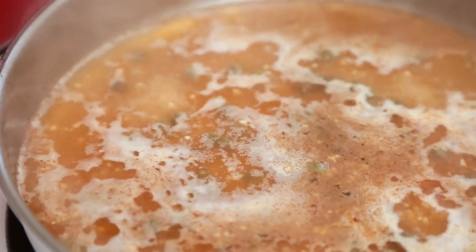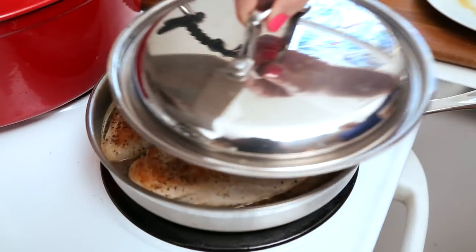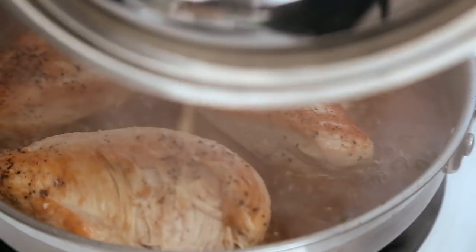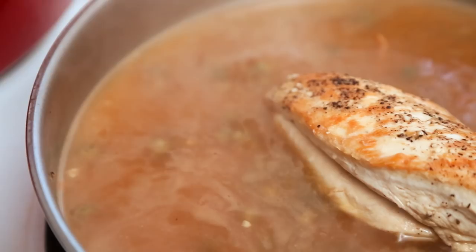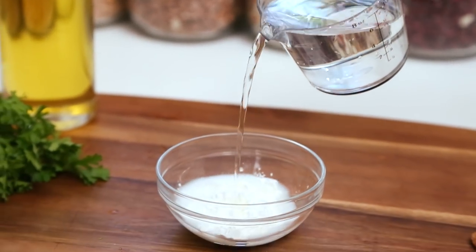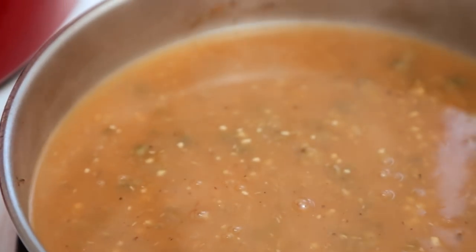Let this tasty mixture come to a boil, then return your chicken back into the pan, turn your heat down to medium-low, cover them, and let them simmer for about 10 minutes or until they reach an internal temperature of 165 degrees Fahrenheit. Once the chicken is cooked through, remove it from the skillet and create a simple pan gravy using all the delicious juices left behind — just whisk some cornstarch and water together, then whisk it back into the juices. Simmer for about a minute until it thickens up.